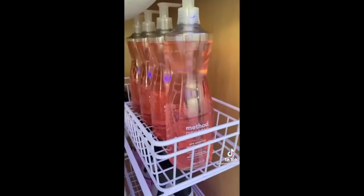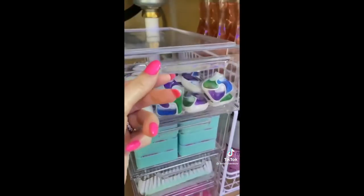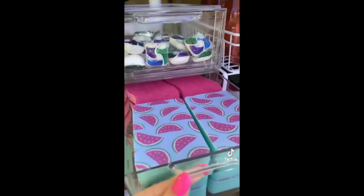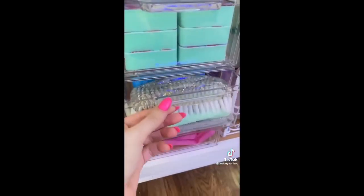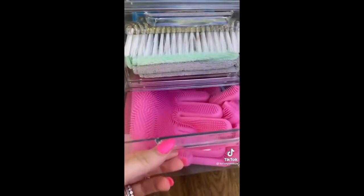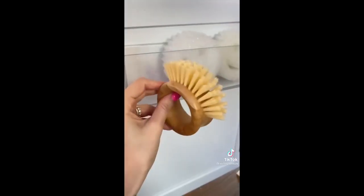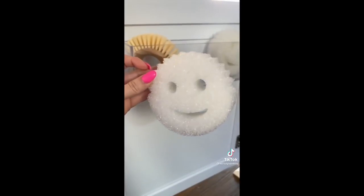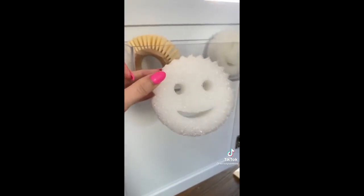There's nothing worse than running out of my favorite cleaning products, so I always like to keep a back stock. For the drawers, I keep my detergent pods on top since that's what I reach for the most. These bins are actually shoe drawers from the Container Store, but they have so many different uses around your home. And lastly, on the inside door, I keep my veggie brush and the best sponges of all time — Scrub Daddy. You have to try them.